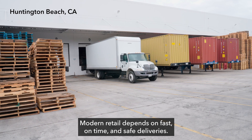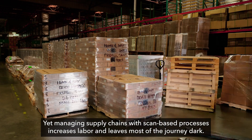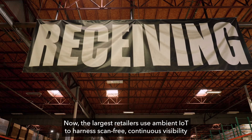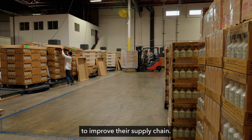Modern retail depends on fast, on-time, and safe deliveries. Yet managing supply chains with scan-based processes increases labor and leaves most of the journey in the dark. Now, the largest retailers use Ambient IoT to harness scan-free continuous visibility to improve their supply chains.